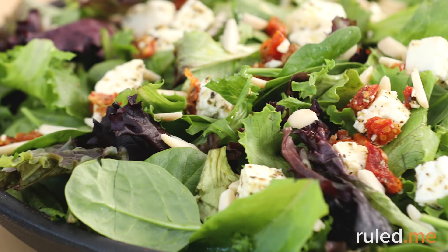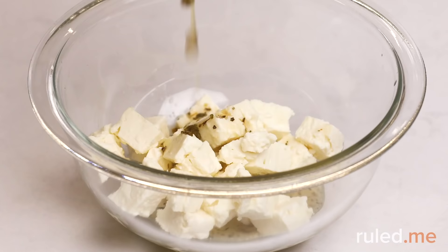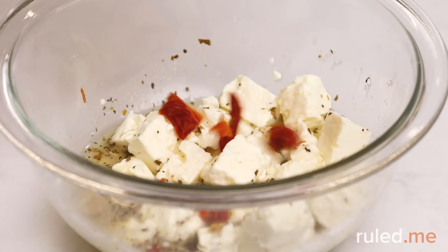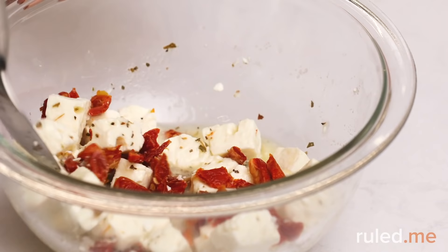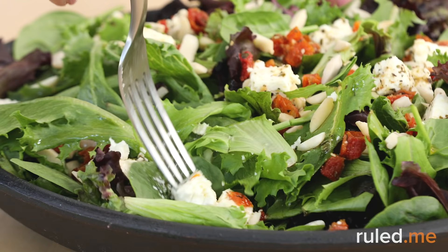Lunch is a five-minute marinated feta and sun-dried tomato salad — add a handful of leafy greens for a great way to squeeze in a few extra veggies. This recipe truly does take just five minutes and five steps to make one of the tastiest keto lunches. The feta and sun-dried tomatoes are perfectly complementary, and the dressing made with oil, dried herbs, and lemon brings all the flavors together. This salad just gets better as it has a few days to marinate.